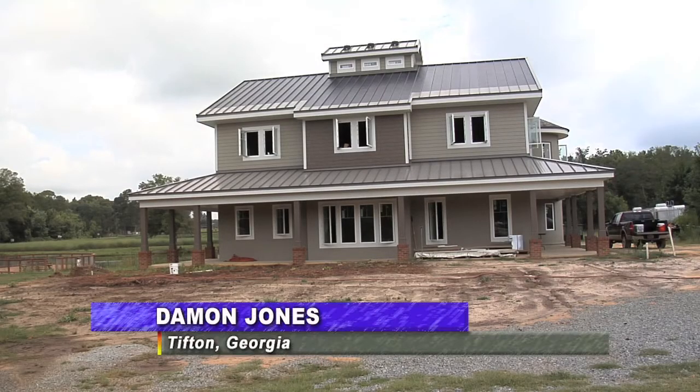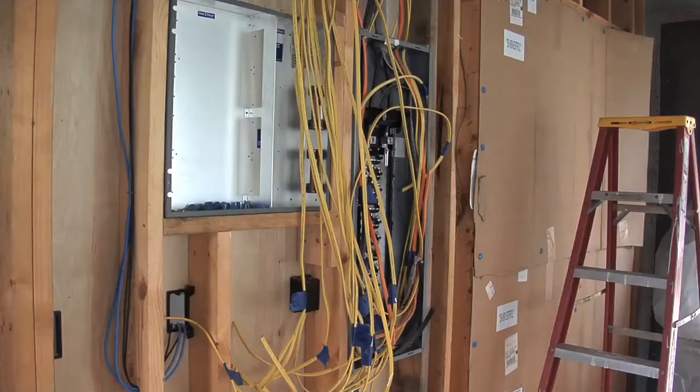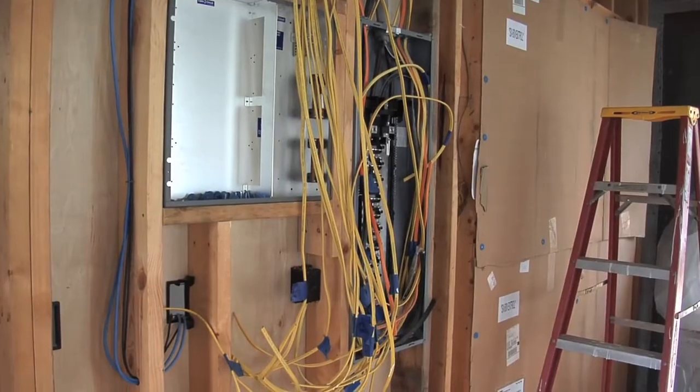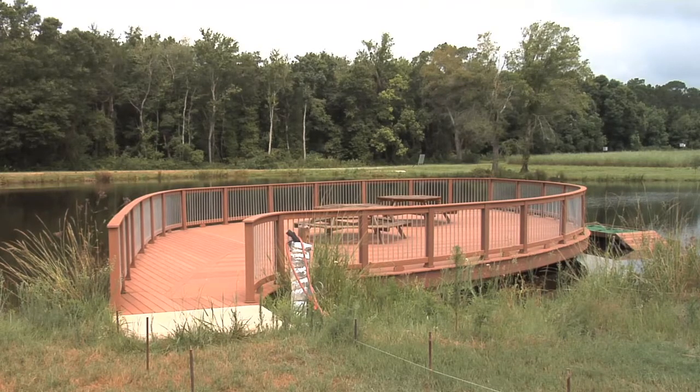It's called the Farmstead of the Future. And with its solar roofing, state-of-the-art building materials, and internet-based monitoring systems, it's easy to see why. And while all this cutting-edge technology does make for good conversation, it also serves a major purpose for researchers here at the UGA Tifton campus.